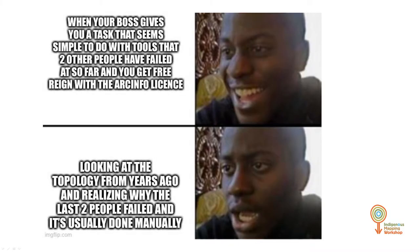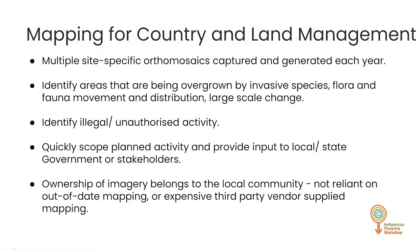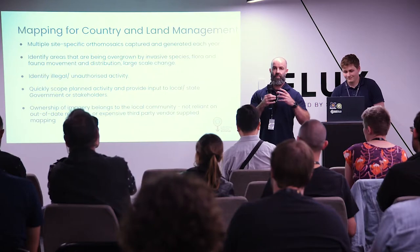We did feel this presentation was a little bit dry, so we threw in a few memes to keep you on your toes. The PCLMP mapping for country and land management — what we're focusing on today is the drone mapping aspect and drone imagery processing. The great thing is you can collect multiple site-specific orthomosaics, generate them each year two or three times, build your baseline, analyze it, detect change over time, identify illegal or unauthorized activity, quickly scope planned activity, and provide input to local state government stakeholders. And really importantly, ownership of the data belongs to the groups and the rangers — they can keep it contained or upload it to data.wa.gov as subscribers as a way of monetizing it and keeping control of the data.